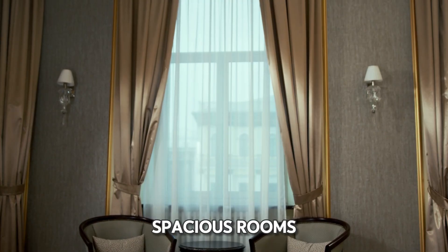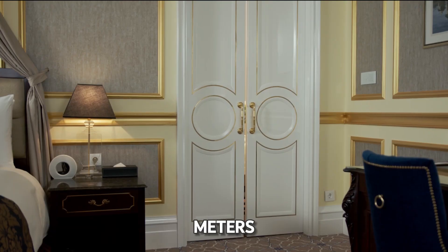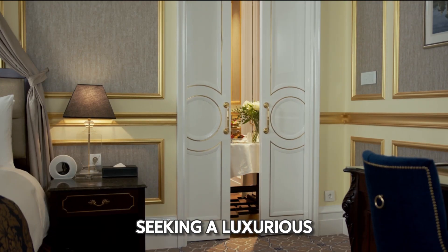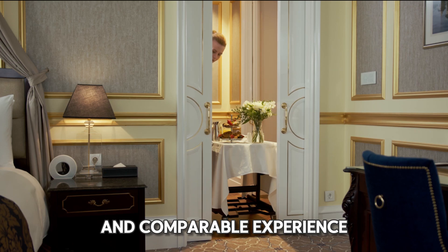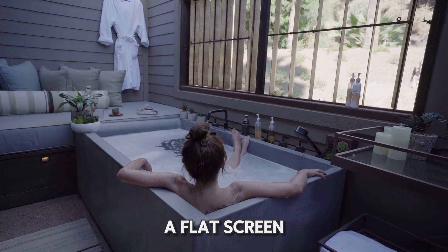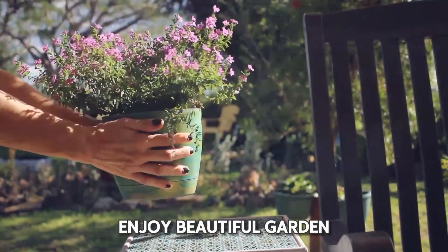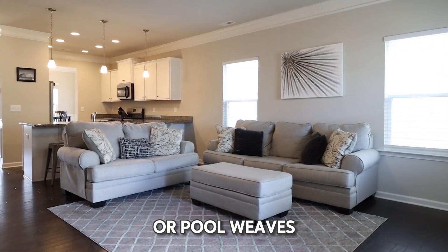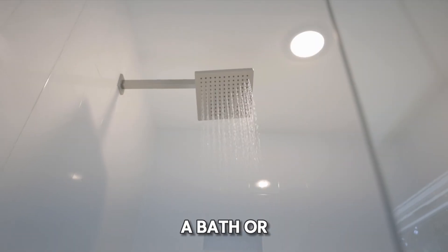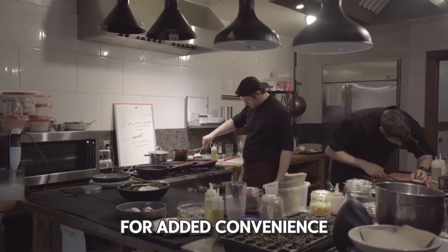The hotel features spacious rooms ranging from 130 to 155 square meters, perfect for couples seeking a luxurious and comfortable experience. Most rooms include air conditioning, a private bathroom, a flat-screen TV, a minibar, and a coffee machine. You can also enjoy beautiful garden or pool views, a comfy sofa, a bath or shower, a seating area, and a kitchenette for added convenience.